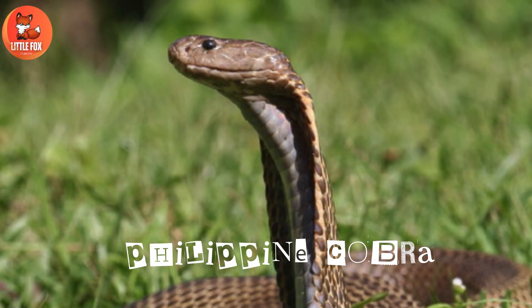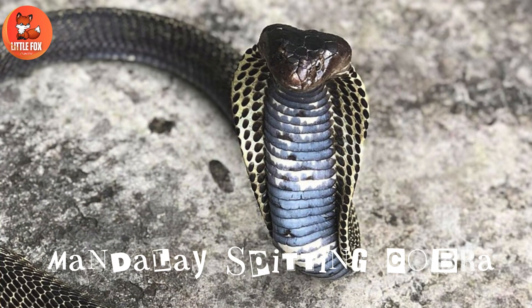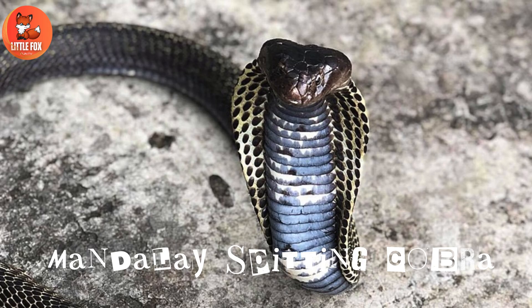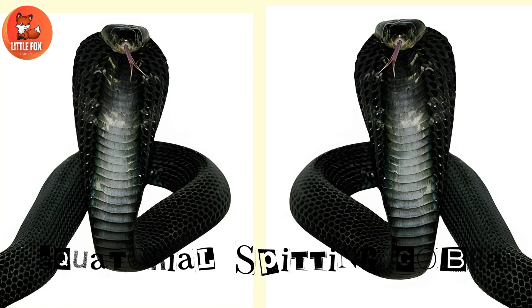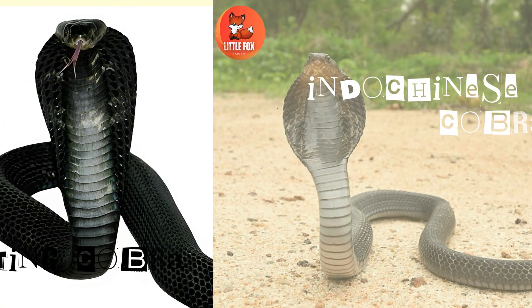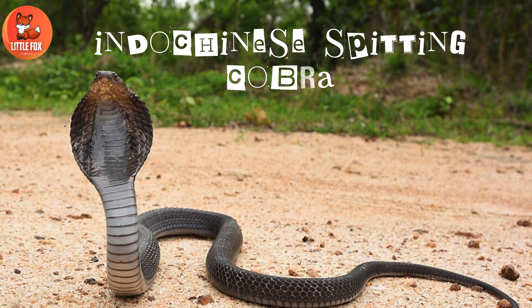Number 15: Philippine cobra. Number 16: Mandalay spitting cobra. Number 17: Equatorial spitting cobra. Number 18.